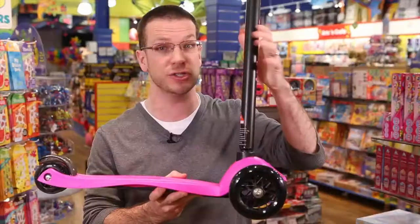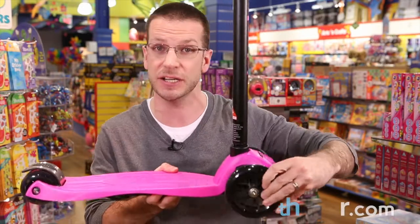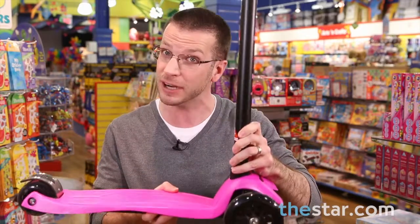First up is the coolest scooter. Scooters are very hot and this one called the Kick Scooter has a lean-to-steer mechanism and a special axle. You lean and turn. Very cool.